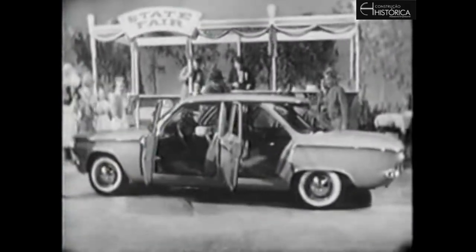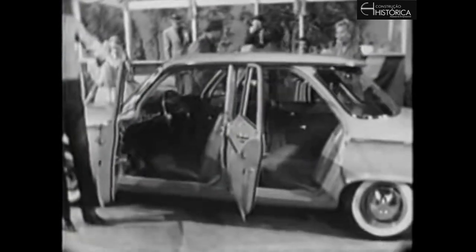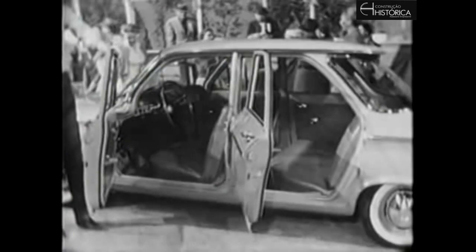You take room, for instance — there's room for six adults in this car. You saw there: mom, pop, and the five kids. And another thing, when you ride to the fair in this Corvair, nobody's going to have their knees up under their chin because there's lots of room. That floor is practically flat.